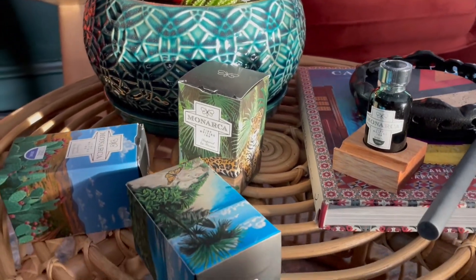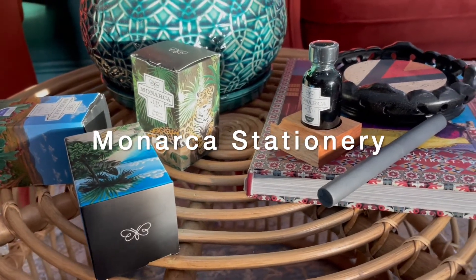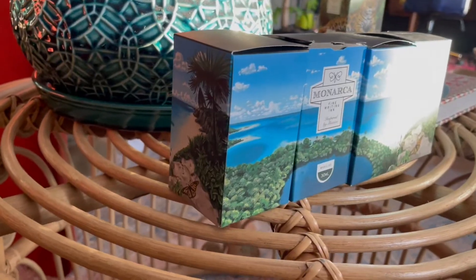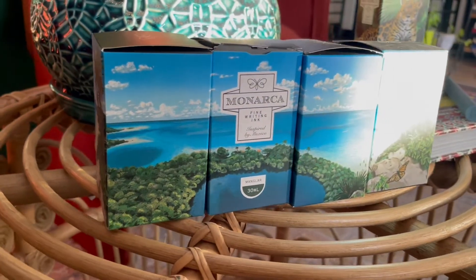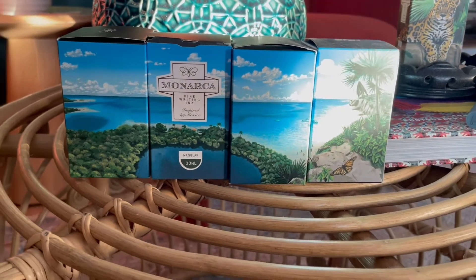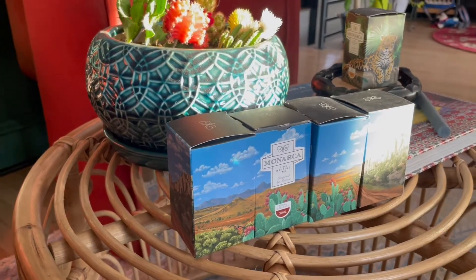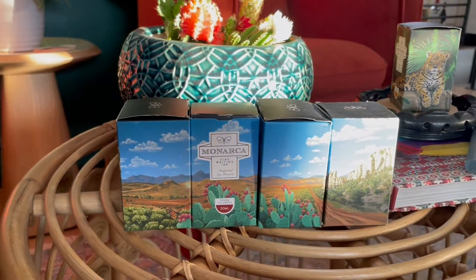Today I'm bringing you a brand new stationery line from Mexico — it is Monarca Stationery. They graciously sent their first run of inks, which is two sets of four and then one special edition. One unique aspect about these boxes is that all four of them in one set make up a full picture. You just saw the Caribe set, and here is the Semi-desierto.